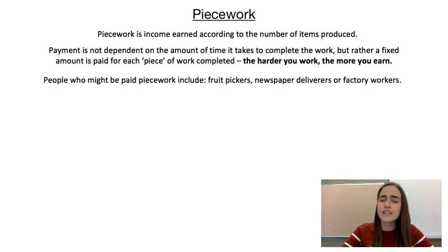For example, people who are picking fruit might get paid per basket. If you're washing cars you might get paid per car that you washed. Delivering brochures or newspapers you might get paid per bundle that you deliver. Or if you're working in a factory you're getting paid per item that's produced.